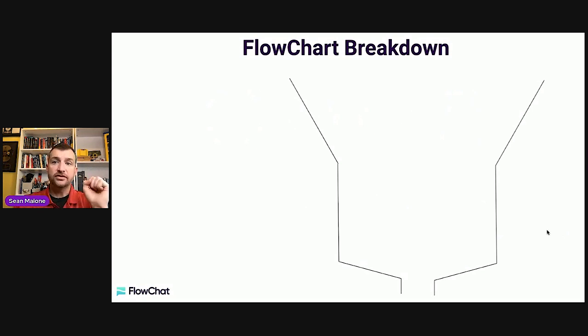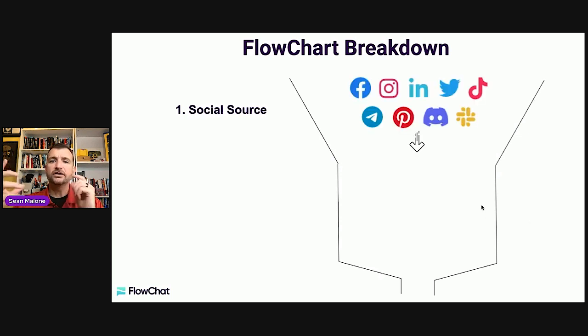We need to build a funnel and keep it extremely simple — I like to keep things in threes. The first thing is you need a social source. If you're going to use online to generate opportunity, there is no better social source than social media itself. The most popular ones are Facebook, Instagram, LinkedIn, Twitter, TikTok, Telegram, Pinterest, Discord, and Slack. These are ones we've tested and optimized to generate a tremendous amount of cash flow.